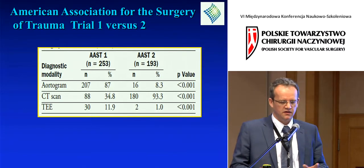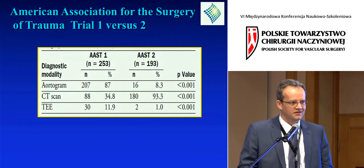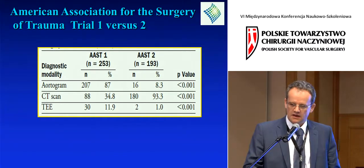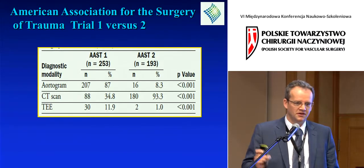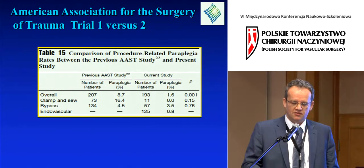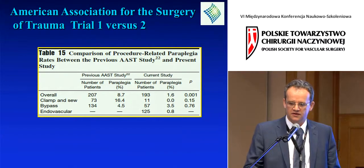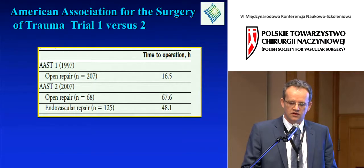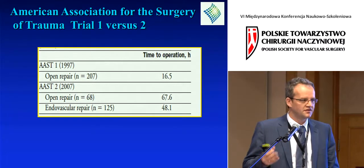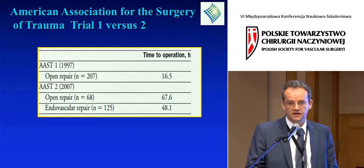Comparing the two studies over a decade, the predominant diagnostic modality shifted from angiogram in 1997 to CT in 2007. CT now picks up much smaller injuries — so-called minimal aortic injuries — raising the dilemma of what should be done about them, if anything. The operative approach changed with much lower paraplegia rates and a higher rate of bypass, and endovascular therapy has taken over. Most patients with aortic injuries have polytrauma — head injury, abdominal and extremity trauma — so there is benefit to delaying surgery when possible.